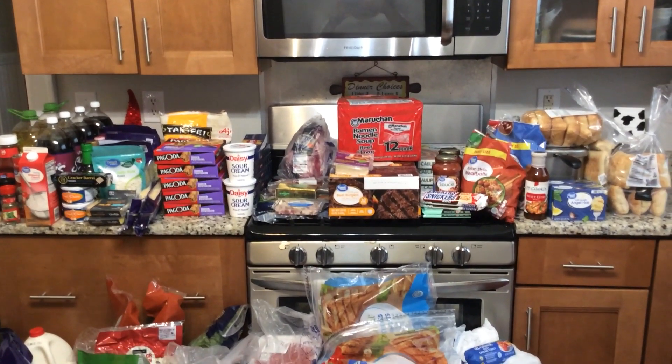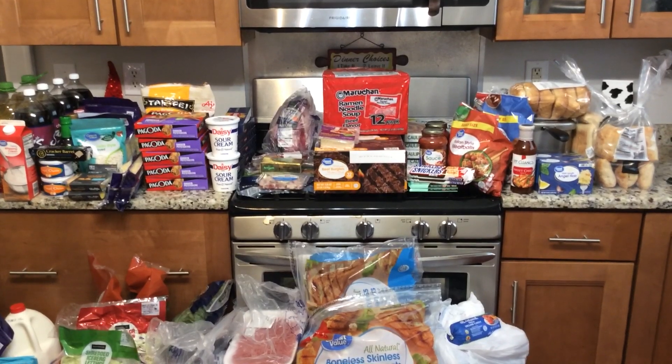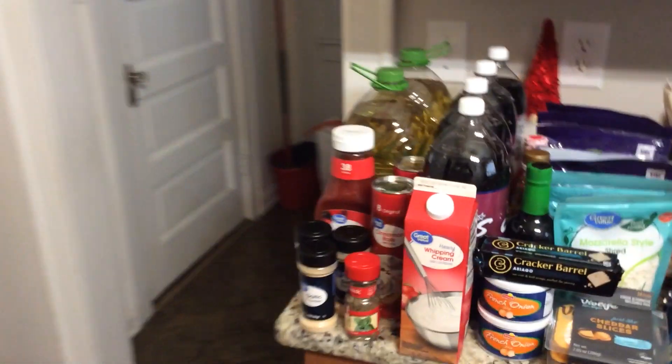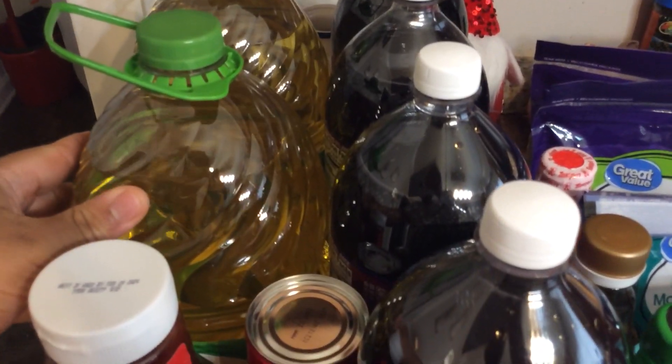Hey y'all, welcome back to Successful Six! Today we have a great video for you all because it's our monthly grocery haul from Walmart, so let's jump right into it.